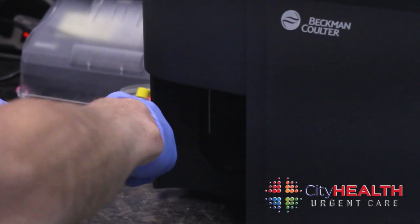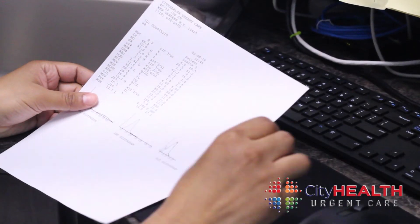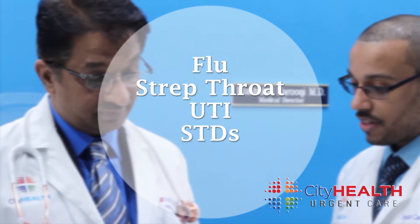At City Health Urgent Care, we have an in-house laboratory operated by a certified lab technologist. We can perform a variety of tests — for example, we can test you for the flu, strep throat, urinary tract infections, STDs, and many more.